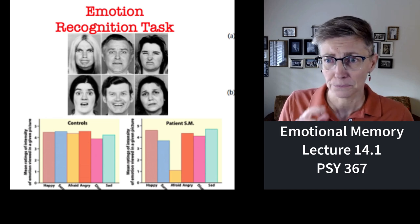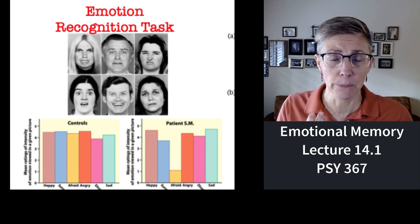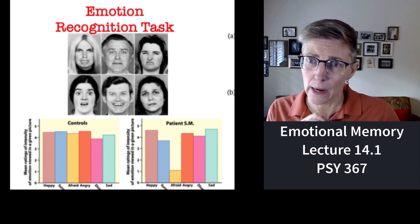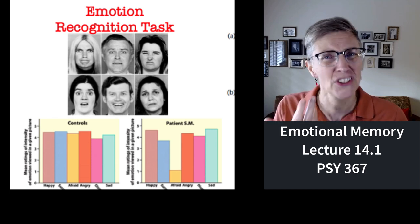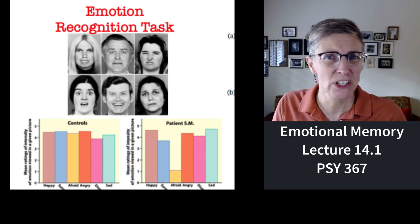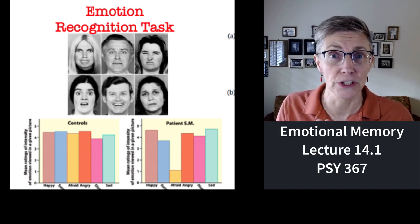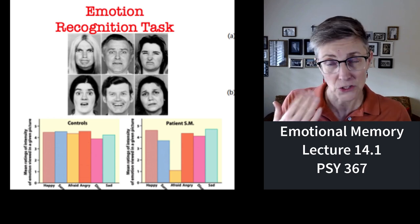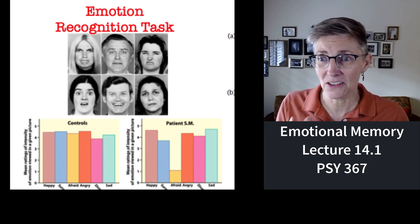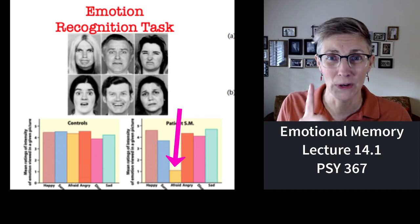How about something experimental? On the left are pictures of different people expressing different emotional states — the woman in the upper left looks angry, the fellow in the top middle looks scared, the woman on the far right looks disgusted. You can look at these pictures and easily identify the emotion being expressed — those of us who have an amygdala. How does patient SM do on the same task? It turns out she's pretty good on all emotions, except for one: fear.